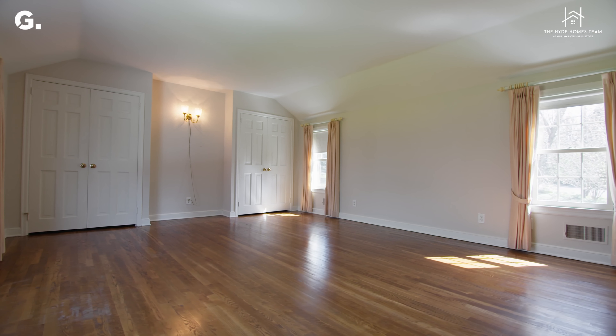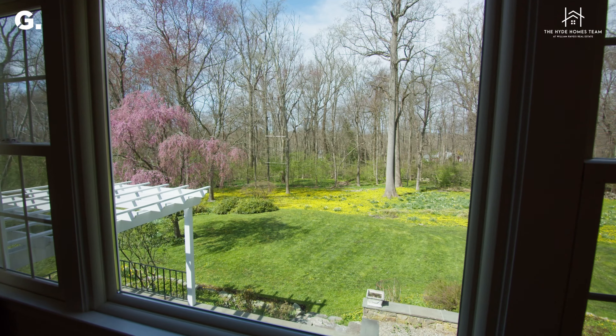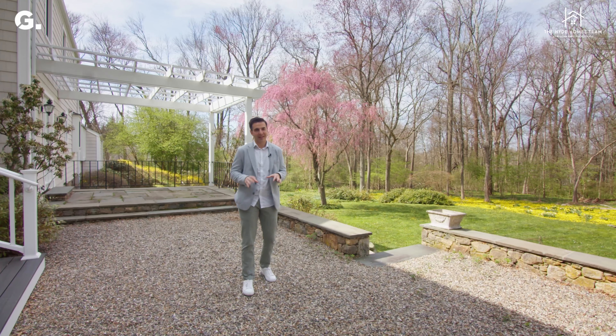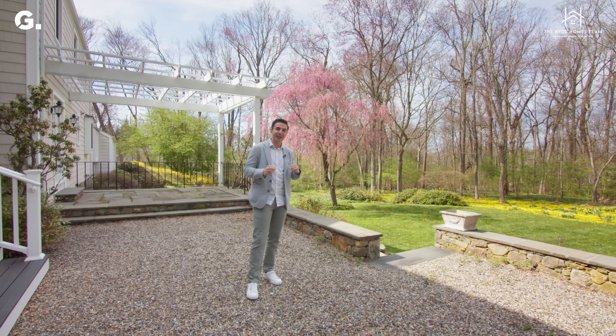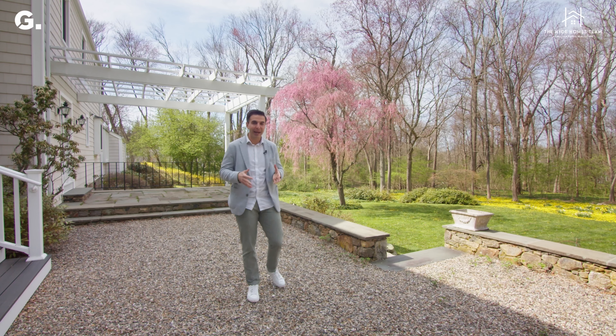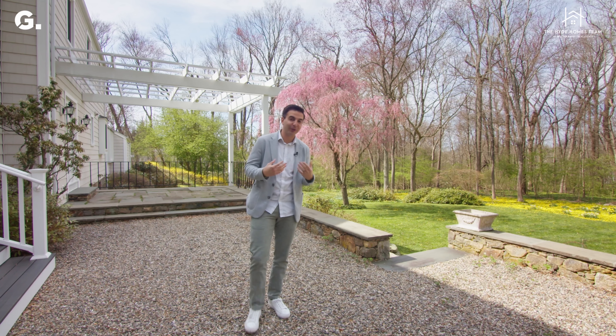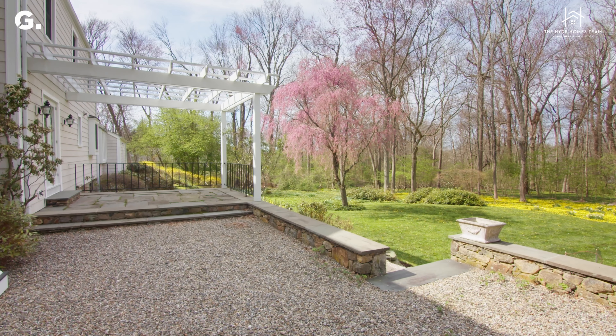Upstairs there are three well-sized additional bedrooms and two full additional bathrooms with walk-up access to the attic. But we are up here to highlight the primary suite. At just about 400 square feet, this suite is larger than most studio apartments, offering the perfect opportunity to create your vision of a tranquil retreat.